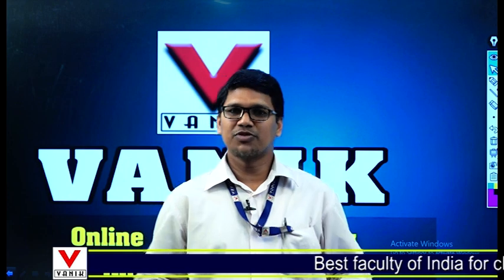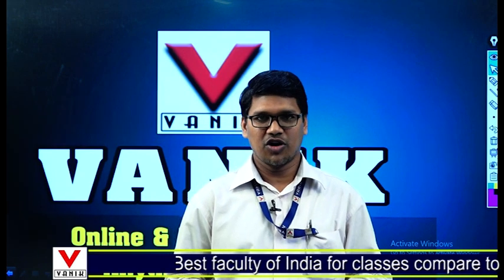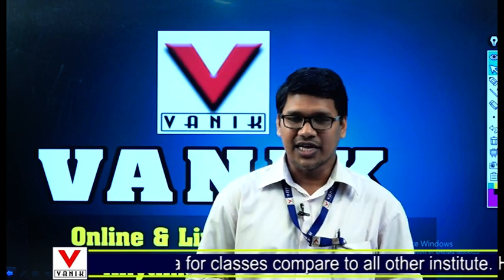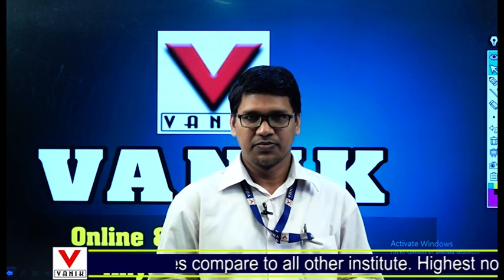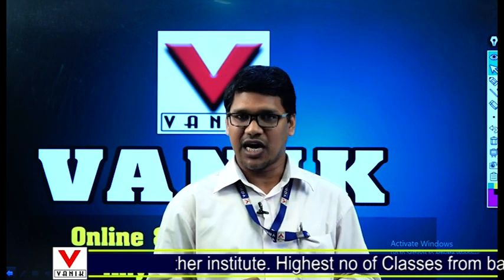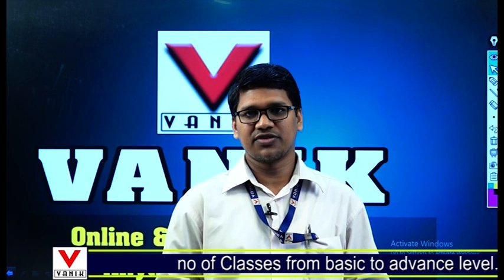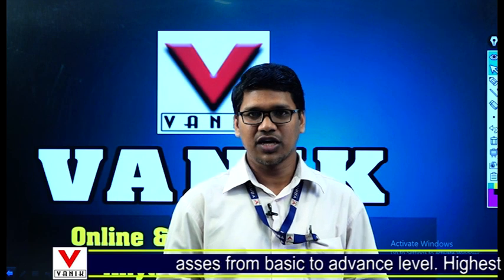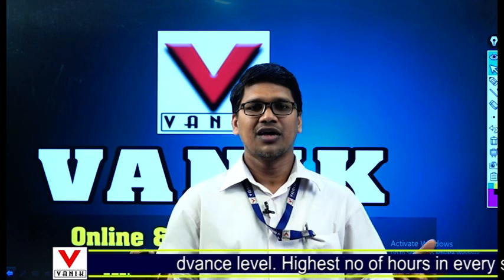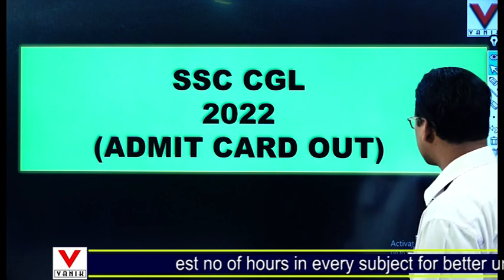Hello everyone, welcome to Banik Smart. I am Alok. I regularly bring videos about vacancies and notifications. The latest notification is regarding SSC CGL Tier 1 2022. Please remember the SSC CGL Tier 1 admit card is out — that is the admission letter. Those who have not got it, please go and download it from the site.